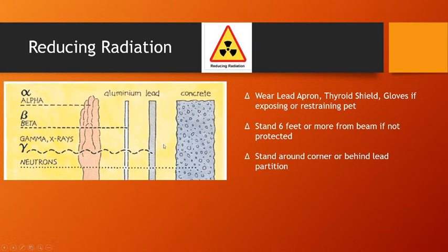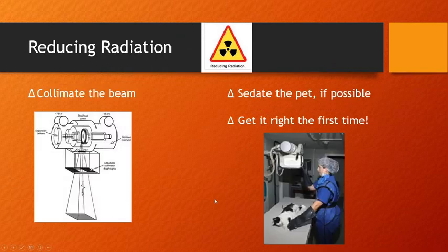In order to protect you, we want you to wear a lead apron, a lead thyroid shield, and lead gloves if you're restraining a pet during X-rays. You want to stand six feet or more from the beam if not protected, or around a corner or behind a lead partition. The further away you are from the X-ray machine, the more protected you are.